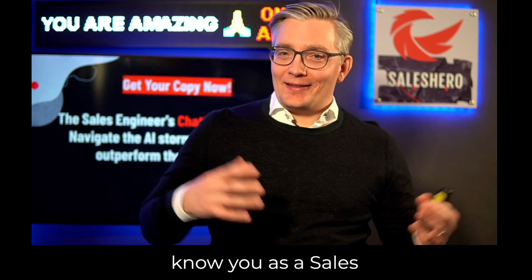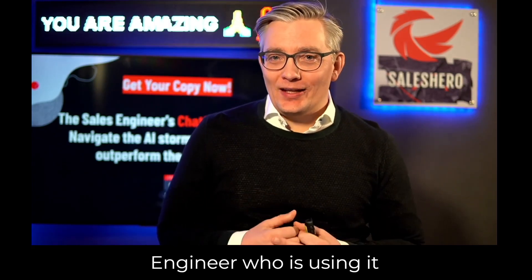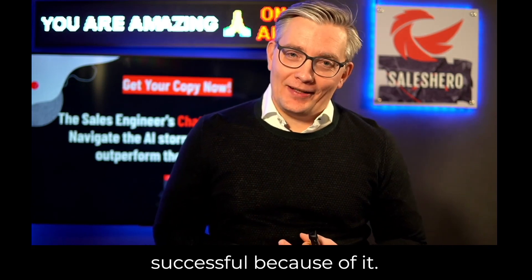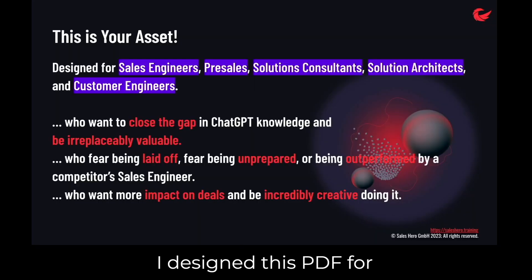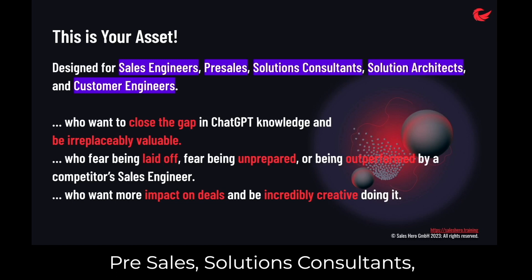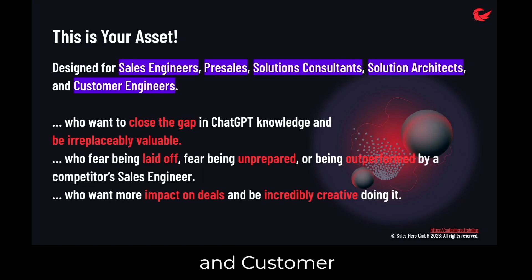Welcome to the Sales Engineer's ChatGPT Companion Guide. I designed this PDF for sales engineers, pre-sales, solutions consultants, solution architects, and customer engineers who want to close the gap in their AI knowledge. It would be an honor to know you as a sales engineer who is using it and becoming much more successful because of it.